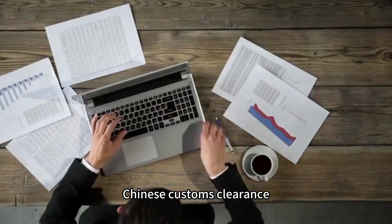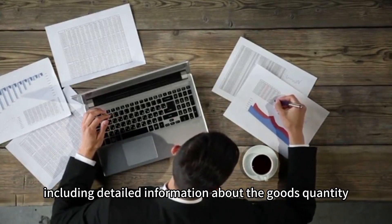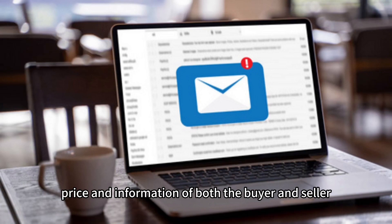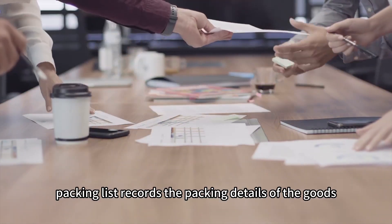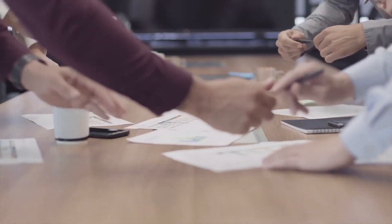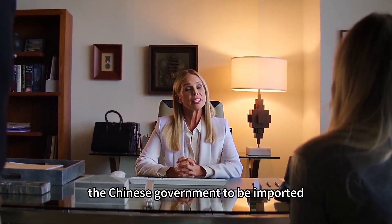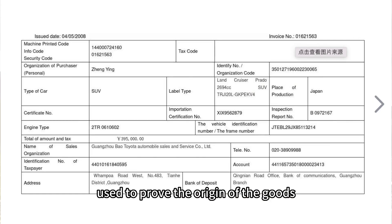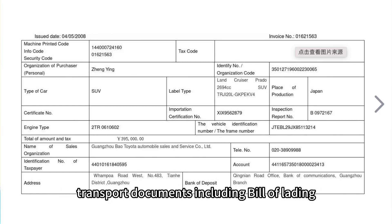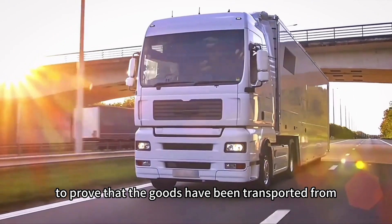Here are the documents required for Chinese customs clearance. A commercial invoice — the formal proof of the goods transaction, including detailed information about the goods, quantity, price, and information of both buyer and seller. A packing list — records packing details including quantity, weight, and size. An import license — some goods require an import license from the Chinese government. A certificate of origin — used to prove the origin of the goods, which may be required based on trade agreements. Transport documents, including bill of lading and airway bill, to prove that goods have been transported from overseas to China.